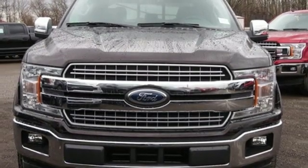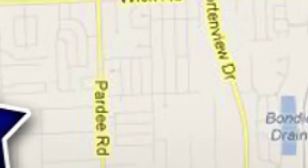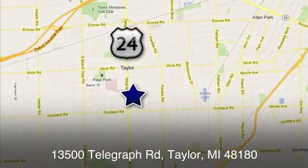Ford, where tradition meets innovation. Hurry in today for a test drive. At Taylor Ford, we offer superior sales and service for our valued customers. Find us today at 13500 Telegraph Road in Taylor, Michigan.